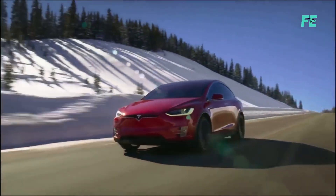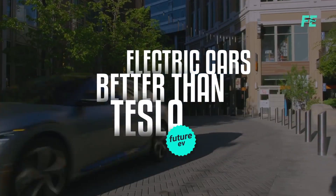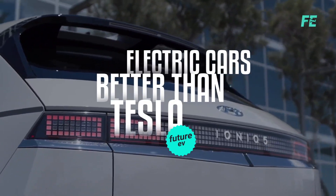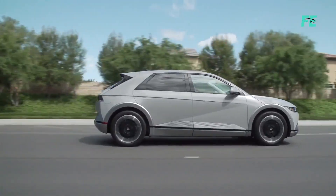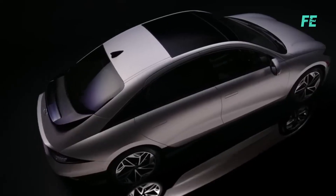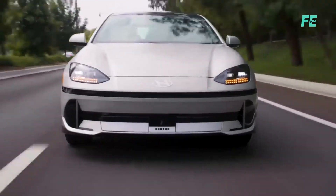Tesla may soon be out on the market. Buckle up as we uncover the astonishing truth about the electric vehicles that might leave even Tesla enthusiasts questioning their loyalty. From mind-blowing performance to cutting-edge features, this video will reveal the electric cars giving Tesla a run for its money.